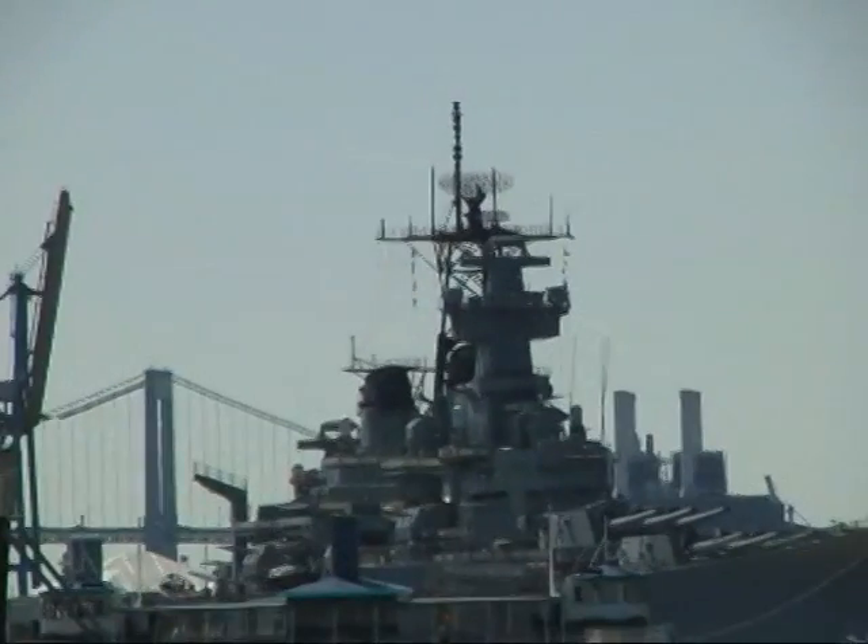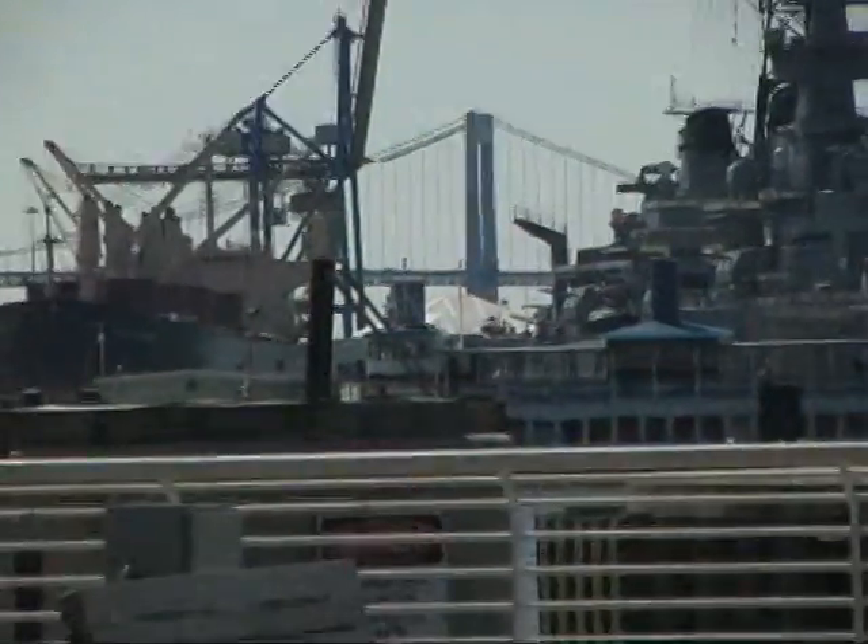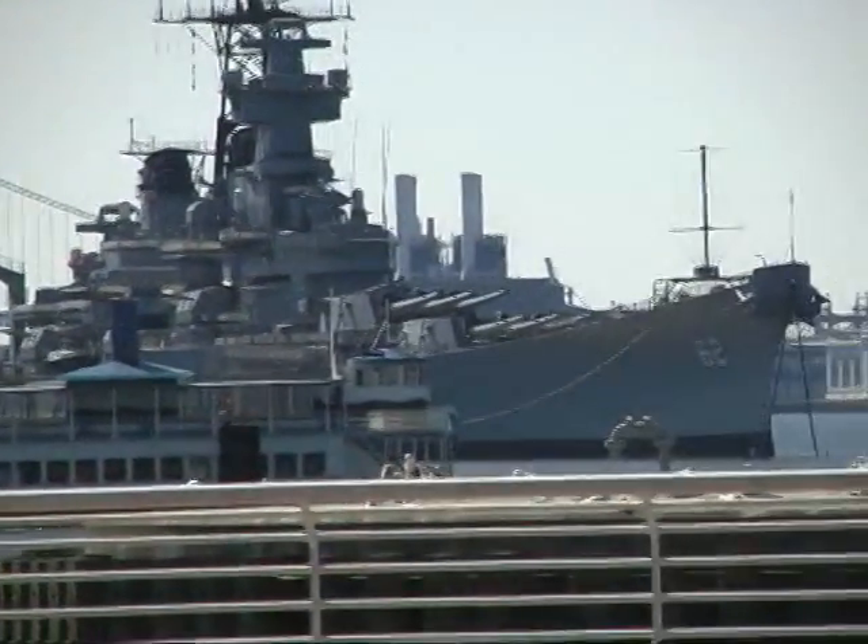Here's the battleship New Jersey on the New Jersey side. Check out those guns.